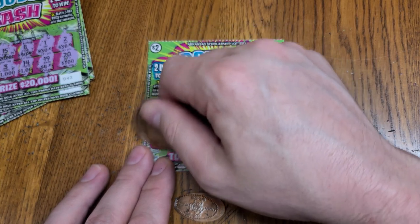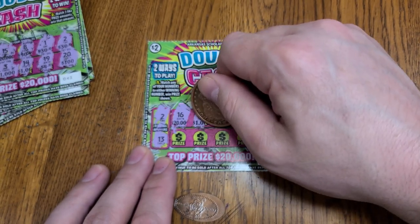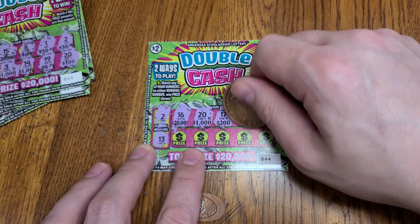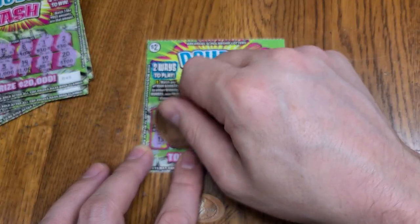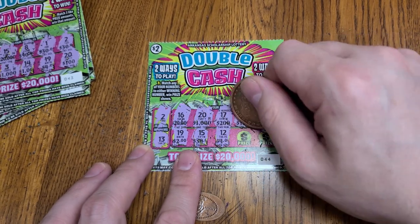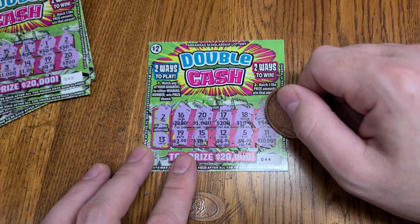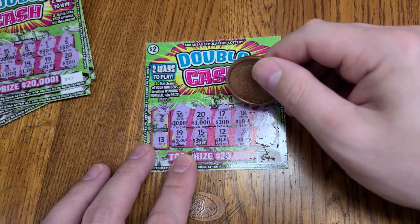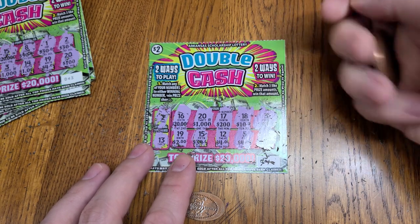Next ticket, winning numbers 2 and 13. Numbers 20, 17, 18, 3, 19, 15, 12, 5, and 11. No matching numbers. Let's see if we have any matching prizes. We got two 20s — I don't see anything else. Next ticket.